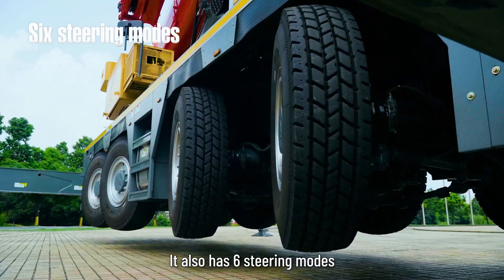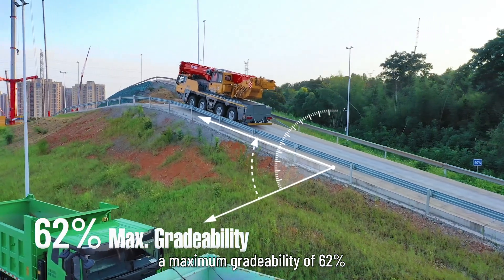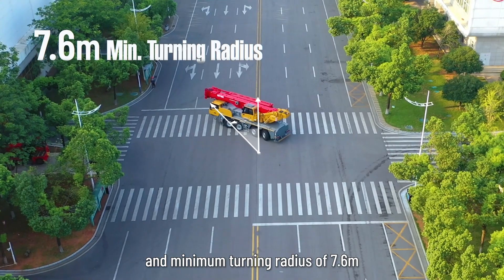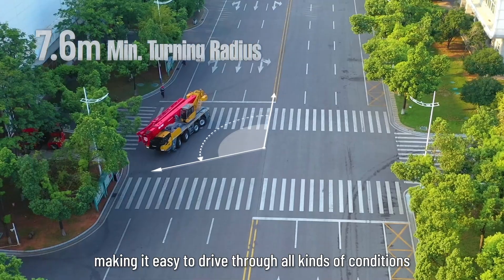It also has 6 steering modes, a maximum gradeability of 62%, and a minimum turning radius of 7.6m, making it easy to drive through all kinds of road conditions.